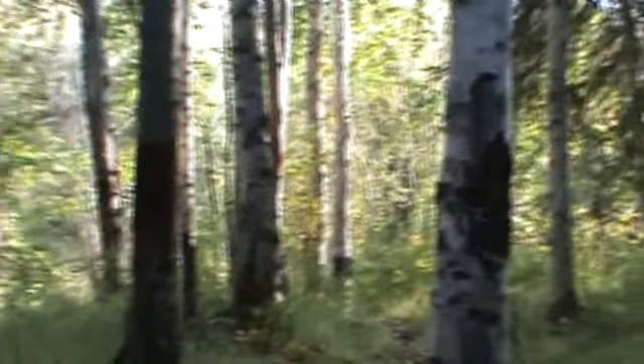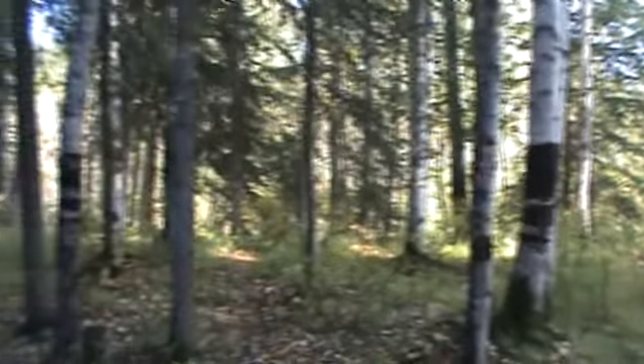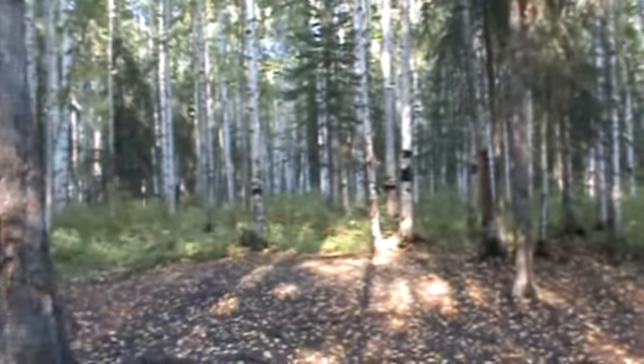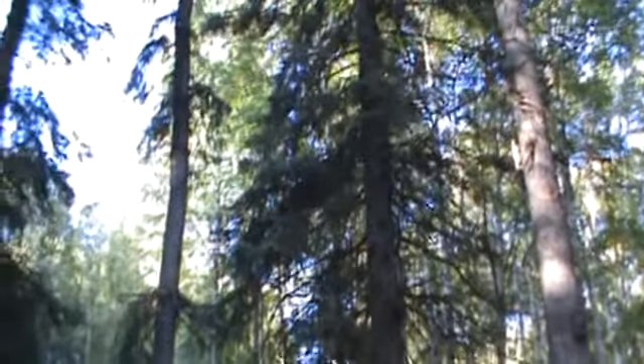We're also going to have mushroom and rice as a side dish that I'm cooking. This is the area where we're camping. It's filled with birch trees, aspen, balsam poplar, and pretty big towering spruce trees — black spruce.